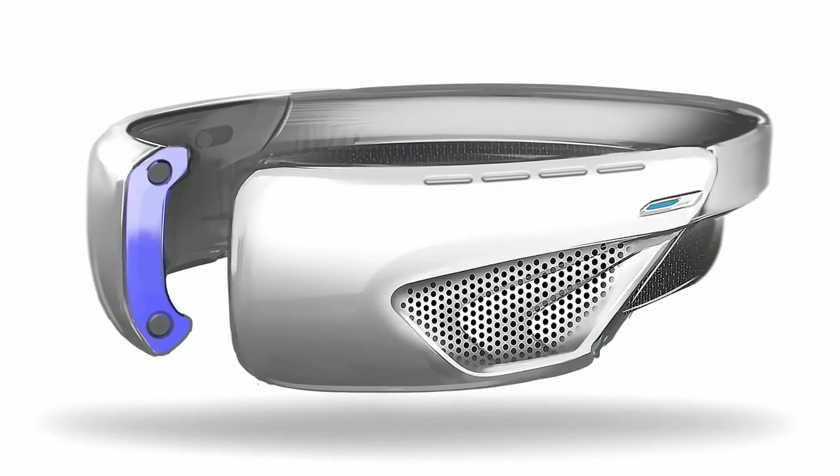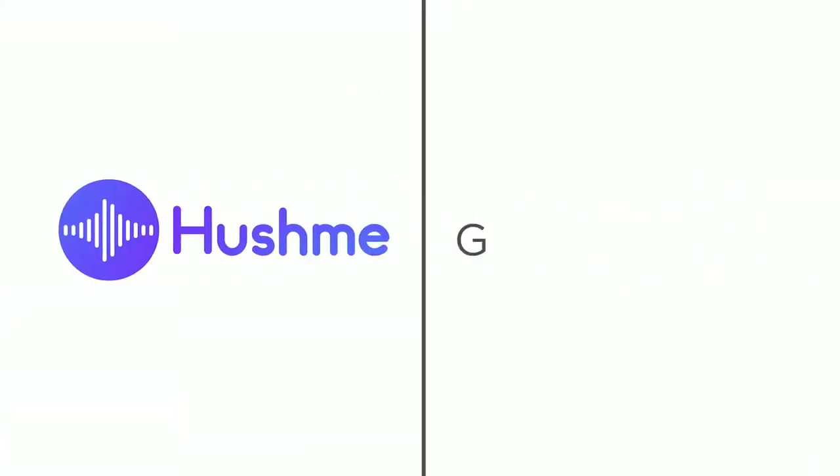A stylish, ergonomic design for long-term wear. Hushme — keep talking.